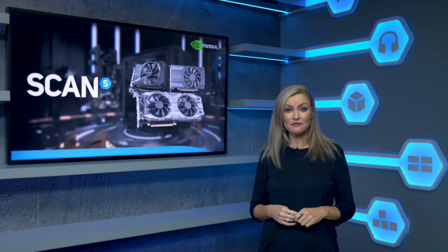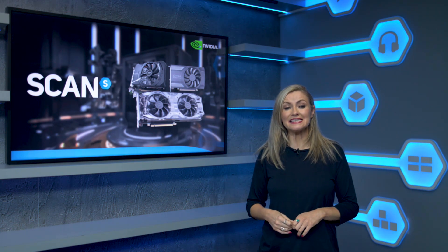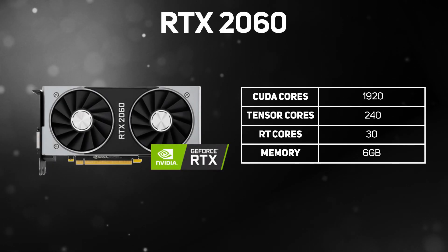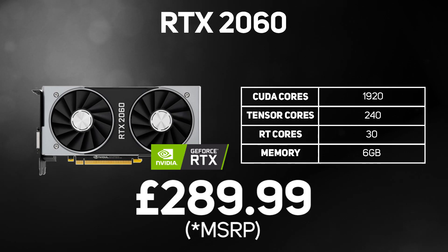Then there's the RTX 2060 range, made up of the RTX 2060 Super and the RTX 2060, the most affordable 20-series GPU. The RTX 2060 Super is a new and improved version of the RTX 2060, supporting all the latest Turing features with 2,176 CUDA cores, 272 Tensor cores, 34 RT cores, and 8GB of memory, making it a great choice for gaming at 1440p. The RTX 2060 is still a great choice for 1440p gaming, packing in 1,920 cores with 240 Tensor and 30 RT cores, plus 6GB of memory, though due to the complexity of ray tracing it can only play ray-traced games smoothly at 1080p.